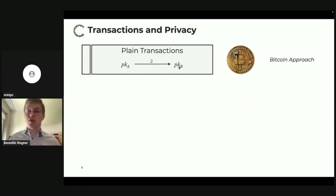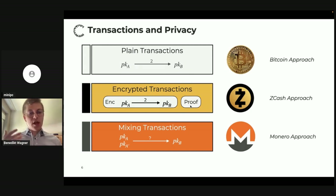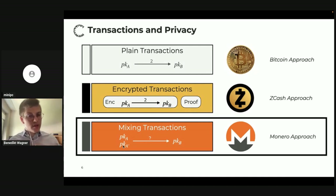In a plain transaction, Alice with her public key would just send two coins to Bob. Of course, this is not great for privacy because everyone can publicly link these two public keys. You could encrypt your transaction, but then no one can verify it's correct — there'd be no double-spending prevention. For that you'd include a zero-knowledge proof, as in Zcash. In Monero it looks a bit different: we have a privacy feature achieved by looking at each transaction as a kind of mixer — you don't know the actual sender public key, just that it's one of a certain anonymity set.